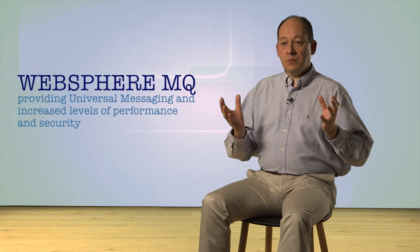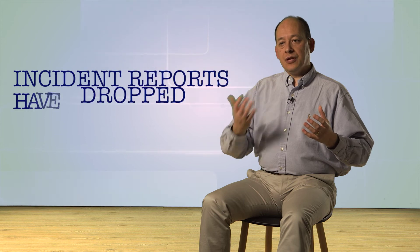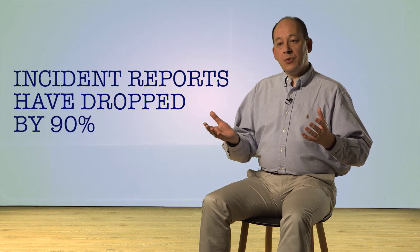We found that we had a simplified set of connections between our systems, and they were more robustly built than they had been before. We've gone with MQ for messaging to complement Message Broker itself. The approach we took was very much an agile approach. We built a stable Message Broker instance that allowed us to add new services quicker, and the number of incidents and problems that we've had has dropped by about 90% on those areas that we've now changed.